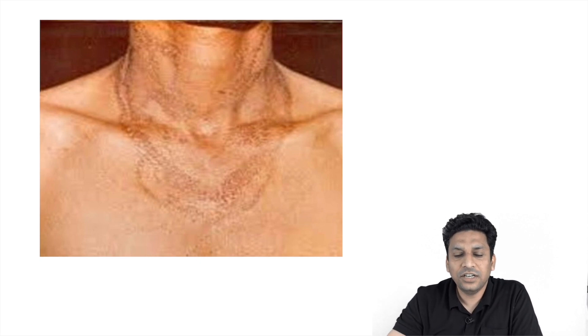Now this is the image for today. If you can identify this condition, you can write your answer in the comment box below, and tomorrow we will be discussing this image along with the question. Thank you very much.